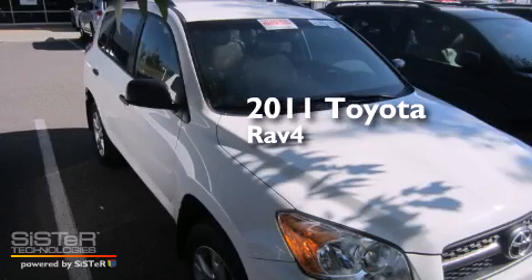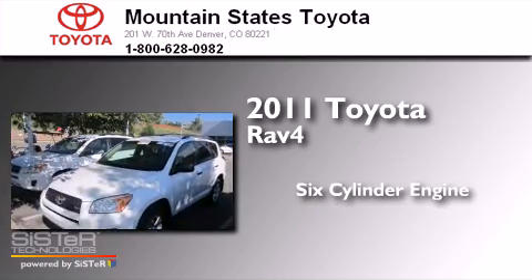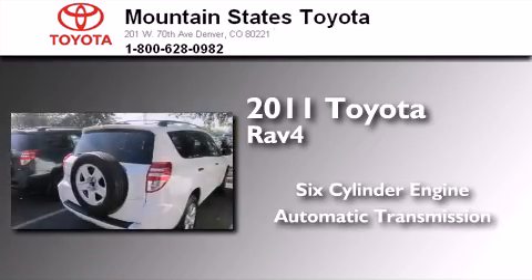This is a certified pre-owned 2011 Toyota RAV4. It features a six-cylinder engine, an automatic transmission, and four-wheel drive.